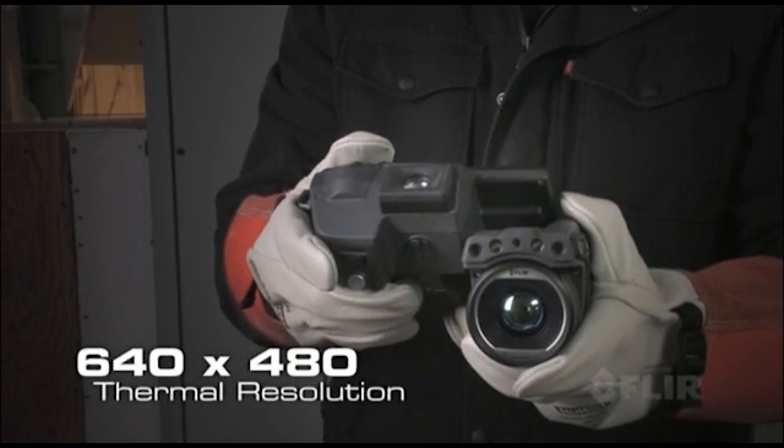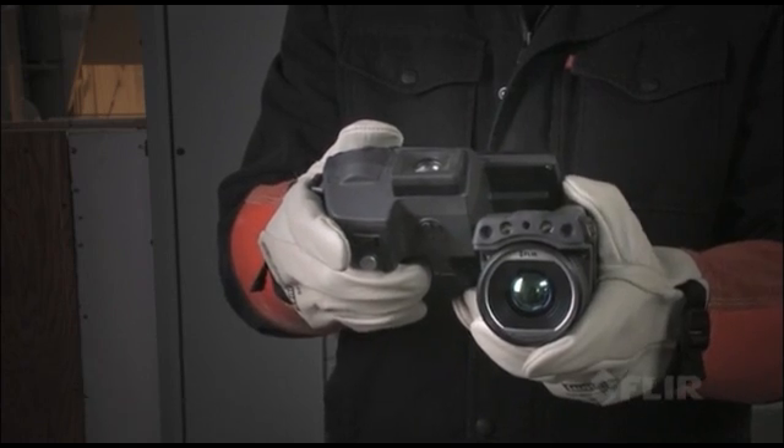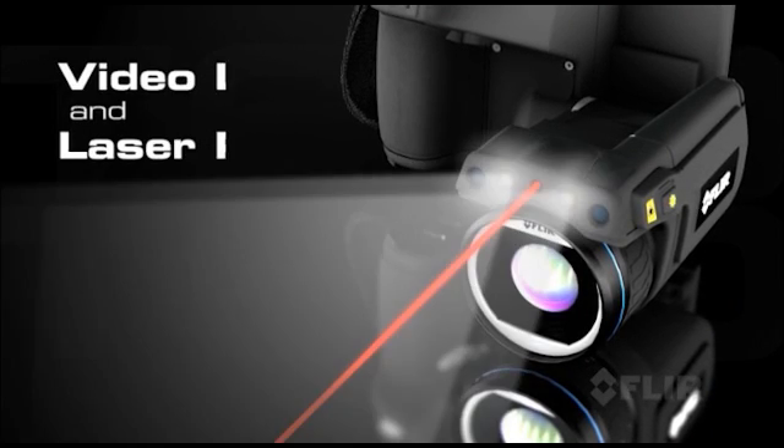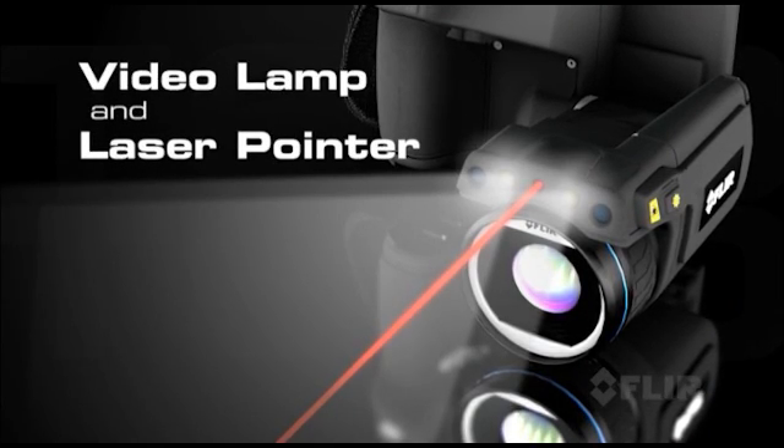Featuring the best IR detector in its class for outstanding vivid images and detailed accurate temperature measurements. Plus a 5 megapixel digital camera for clear corresponding visible light pictures.